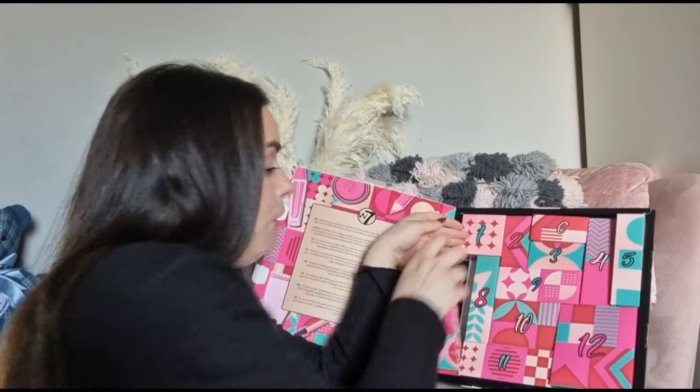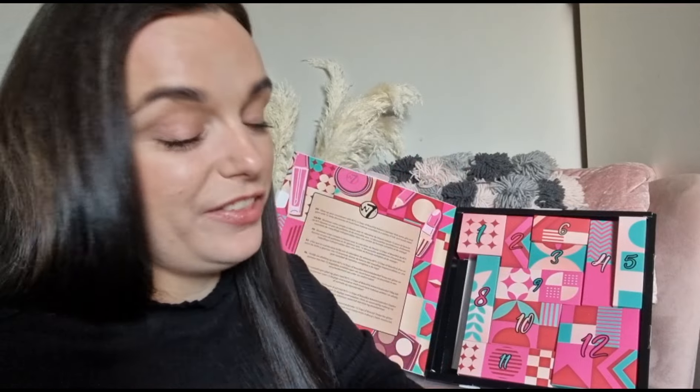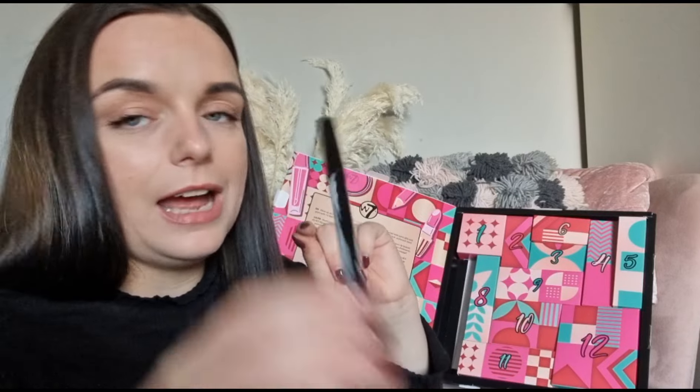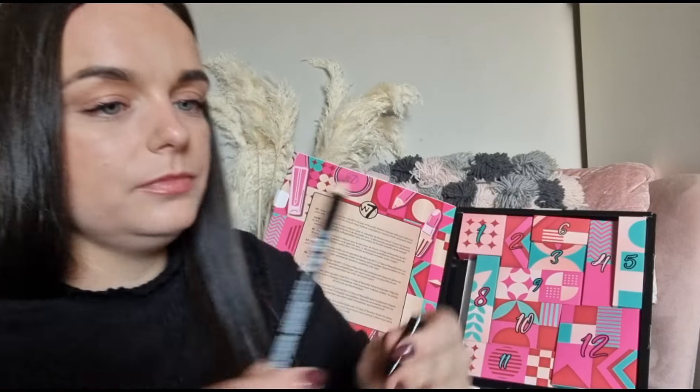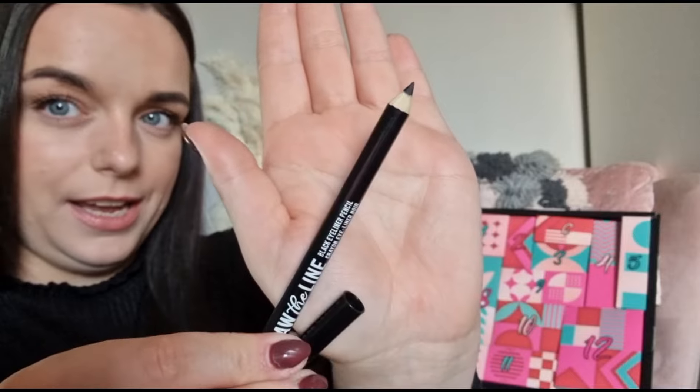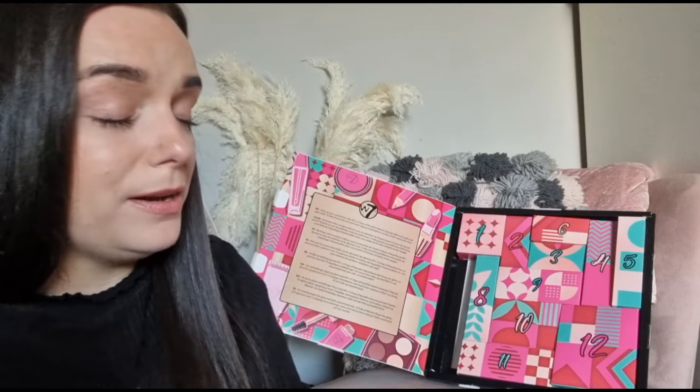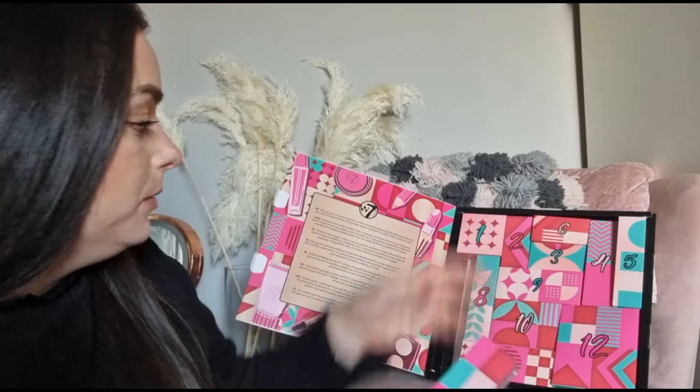Day number seven is quite a large box, which is promising — though it feels light. We have got the Draw the Line black eyeliner pencil. It's just a classic eyeliner. I'm not an eyeliner wearer, and I'm sure we got that in the 24-day one too.